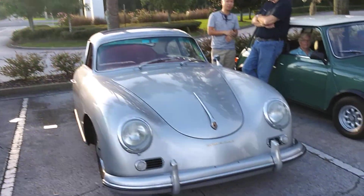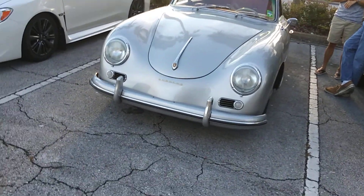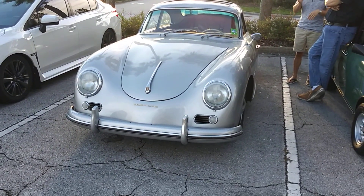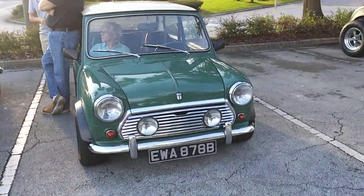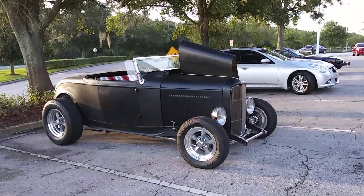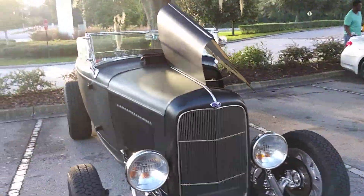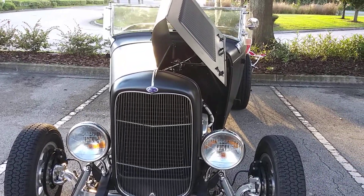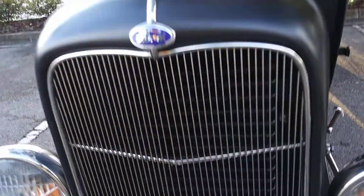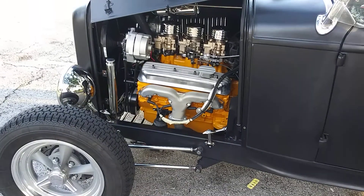It's going to start getting pretty wild here in a little bit. There's a nice old 356 Speedster, an old Mini, and here's this pretty cool Rat Rod. I'm not sure on the year, but I want to say it's a Ford - though I'm not 100% sure on the year. Either way, it still looks cool.